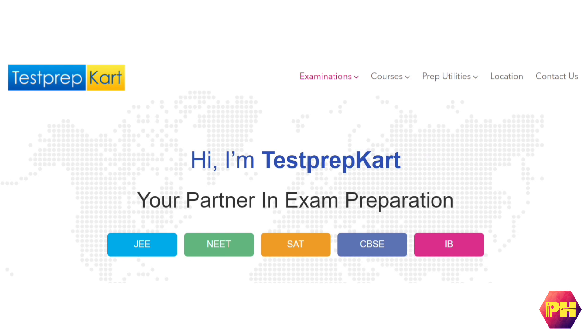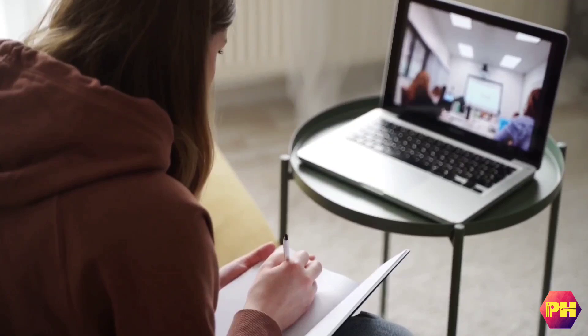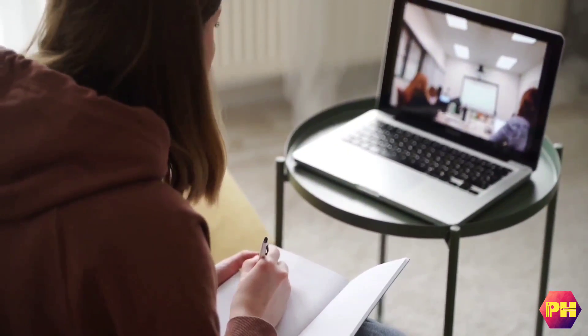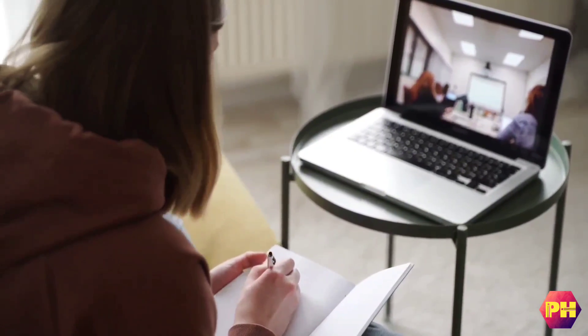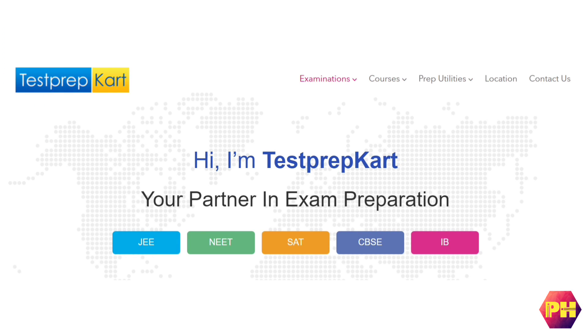I have found a coaching institute called Test Prep Cart. It is for students who live in the Middle East. Test Prep Cart is an online coaching academy that helps thousands of students to crack exams like IIT JEE, NEET, SAT and AIIMS.